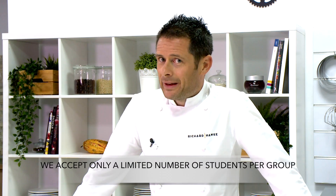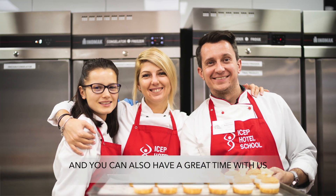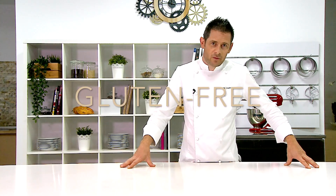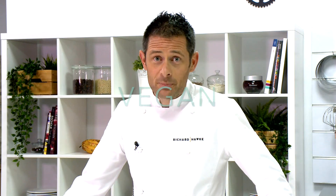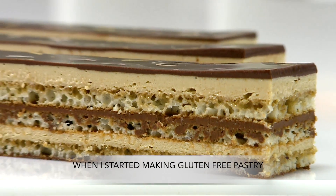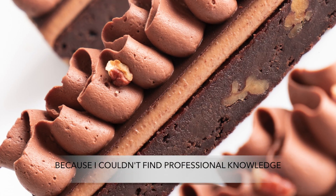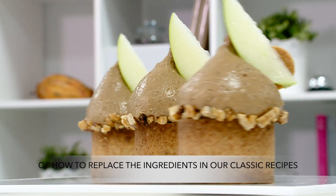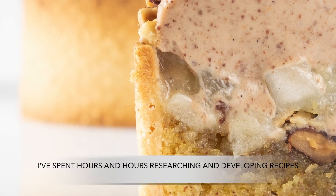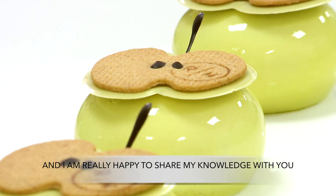We accept only a limited number of students per group so we can ensure the quality of the course and so you can have a great time with us. I believe the new pastry world is gluten-free, lactose-free, and vegan, with particular care for the origins of our ingredients. When I started making gluten-free pastry, I got frustrated because I couldn't find professional knowledge of how to replace the ingredients in our classic recipes. I spent hours and hours researching and developing recipes, and I'm really happy to share my knowledge with you.